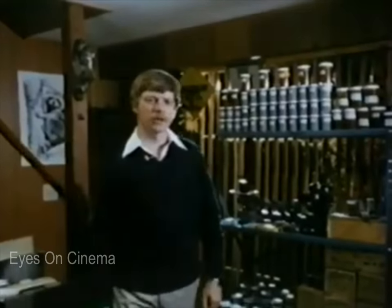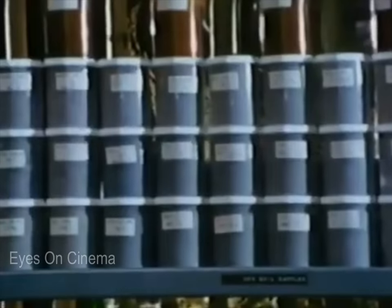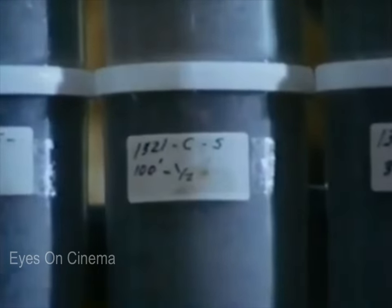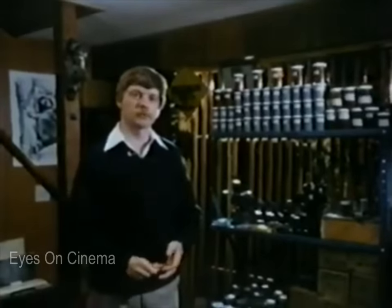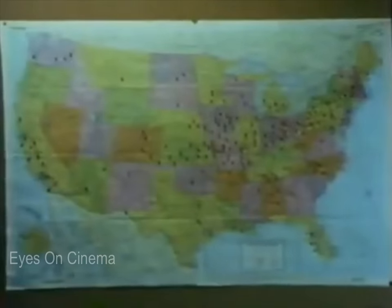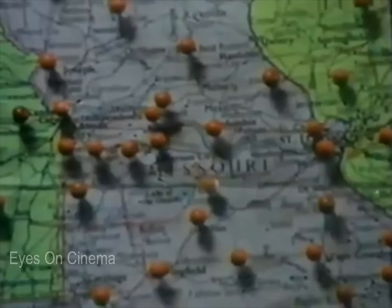These are soil samples taken from five recent UFO landing sites and are fairly representative of some two to three hundred UFO landing sites that I have personally been involved with. Each of the pins in this map represents a UFO landing site that has been reported to Ted Phillips in the last eight years.